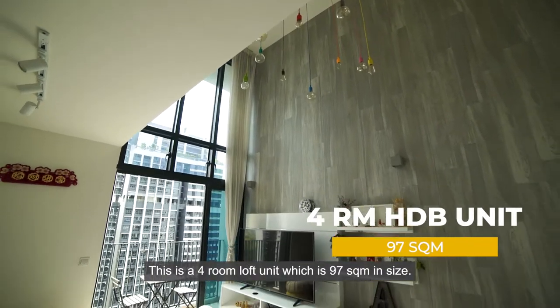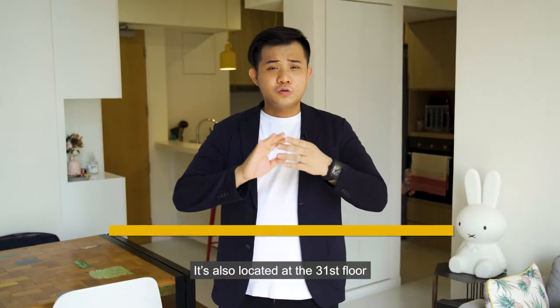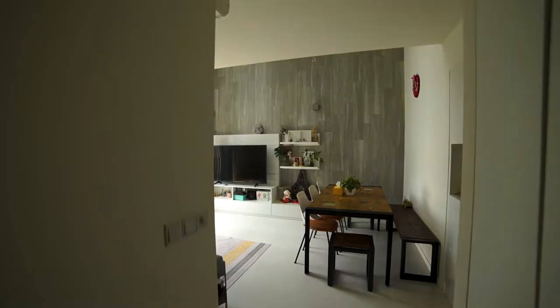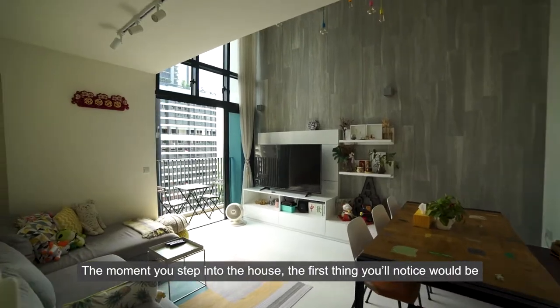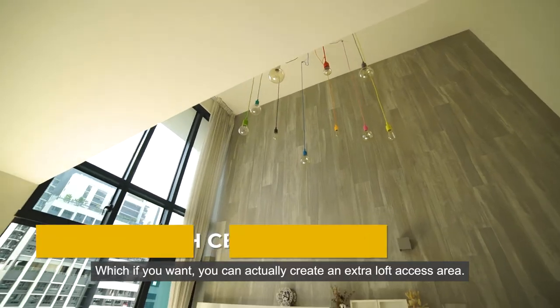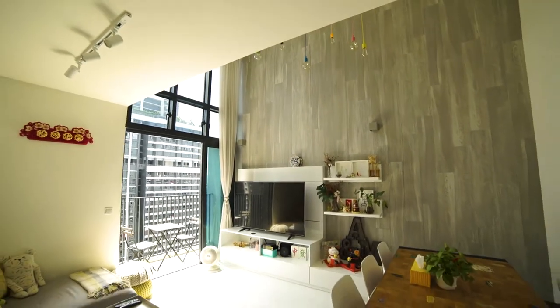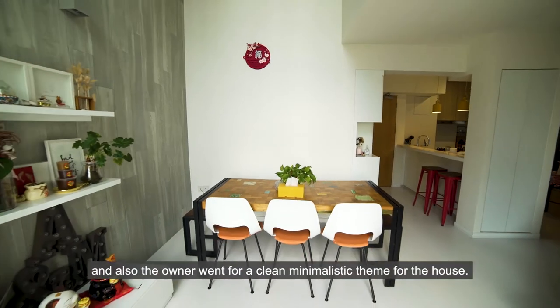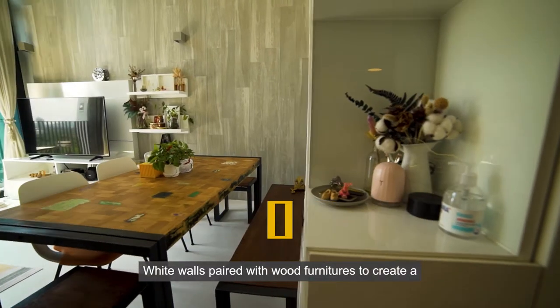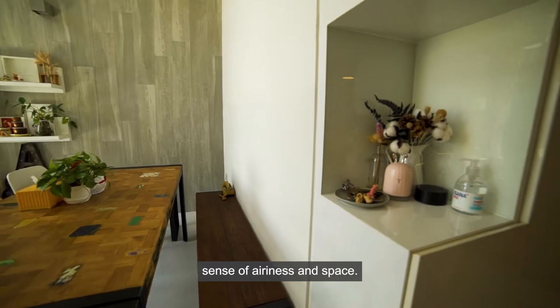This is a 4-room loft unit, which is 97 square meters in size. It's also located at the 31st floor, which means the view is going to be incredible. The moment you step into the house, the first thing you notice will be the high ceiling in the living and dining area, where you can actually create an extra loft access area to be a study or a game room. The owner went for a clean minimalistic theme — white walls paired with wood furniture to create a sense of airiness and space.